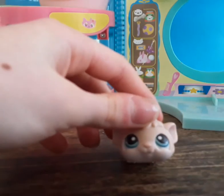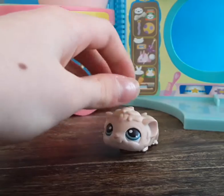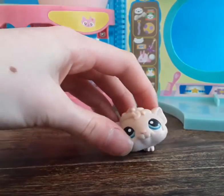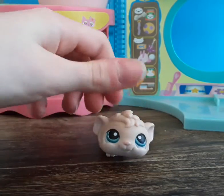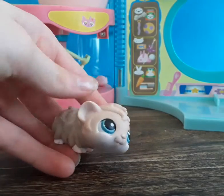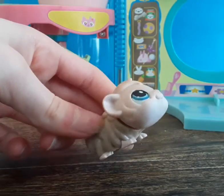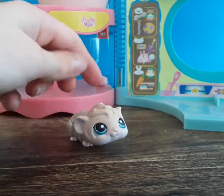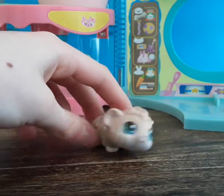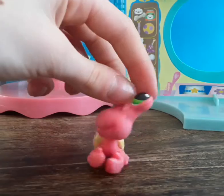Next we have this — I'll just call it a gerbil, hamster, or guinea pig thing. I honestly don't know! Please don't blame me — I get so confused between hamsters and gerbils. I don't want to call it the wrong thing. It's generally cute anyway!